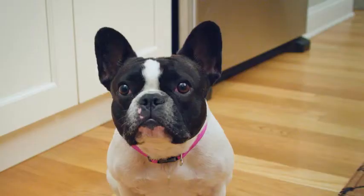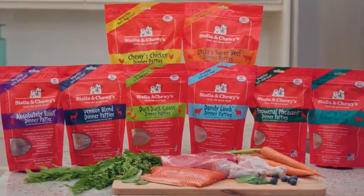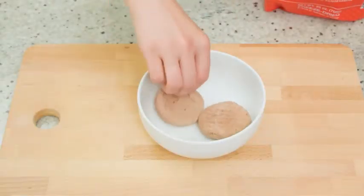Interested in a raw food diet made easy? I'm Madeline here to tell you about Stella and Chewy's freeze-dried raw patties. Freeze-dried patties make feeding raw easy and convenient. There's no need for freezers, refrigerators, or thawing. Simply grab a bag and serve.